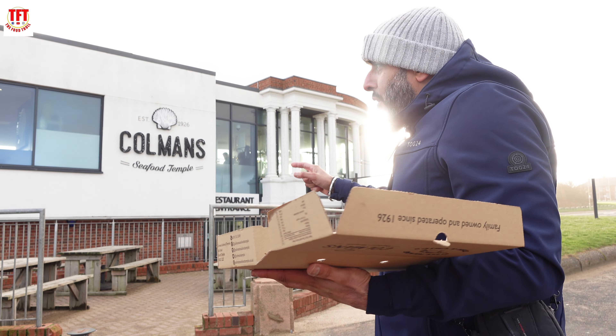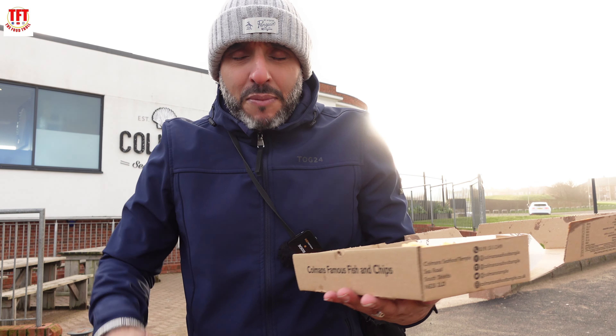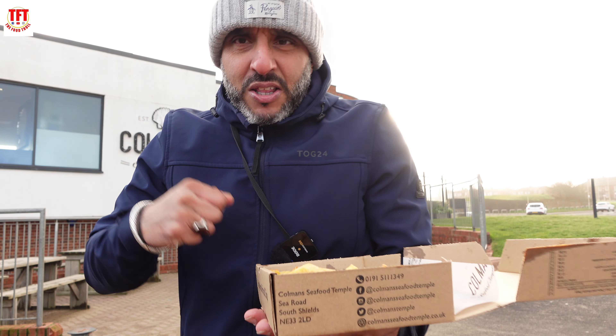I'm not too sure about their opening times, guys — jump on their website to find out. Everything you need to know about this place I will be dropping down in the description box.